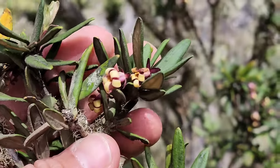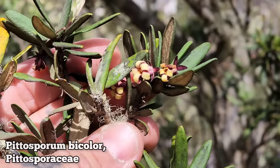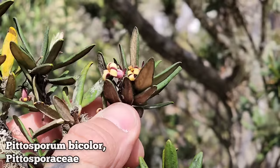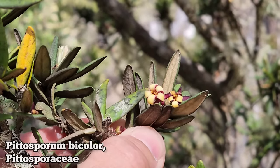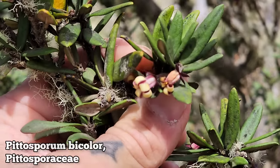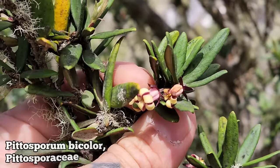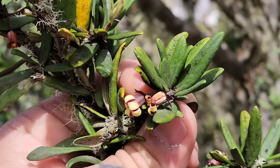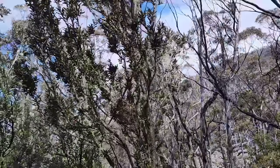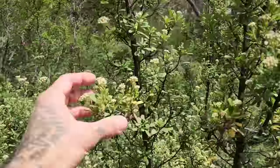Another common tree here — Pittosporum bicolor. It's got a southern hemisphere distribution. You can see everything's just covered in lichen. Flip those leaves over and you've got that indumentum on the underside. The petals of the flower form a campanulate bell shape — petals recurve — and then the sepals just kind of flay out like that. See those purple sepals. It's a medium-sized tree.